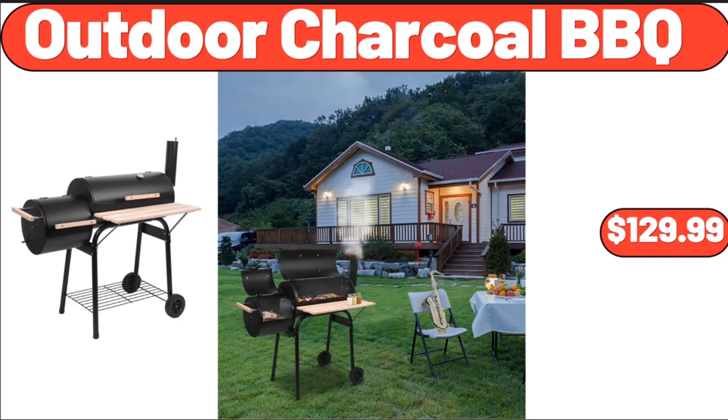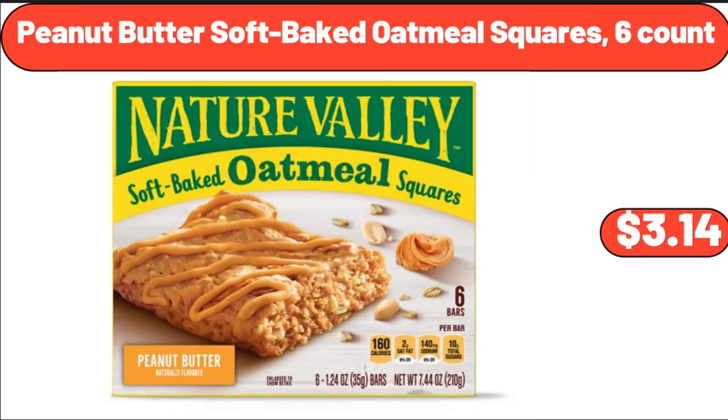Outdoor Charcoal Barbecue, $129.99. Peanut Butter Soft Baked Oatmeal Squares, 6 Count, $3.14.